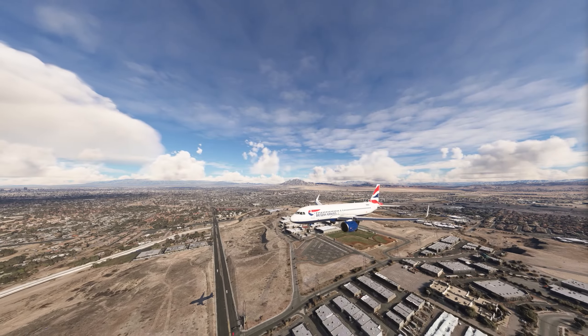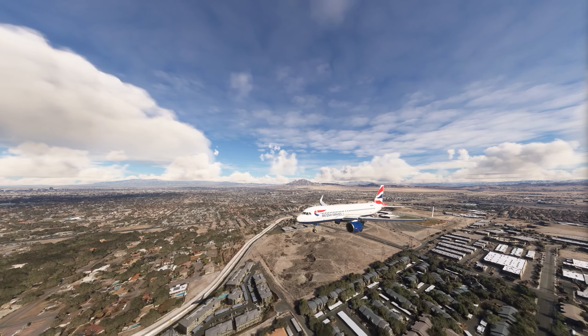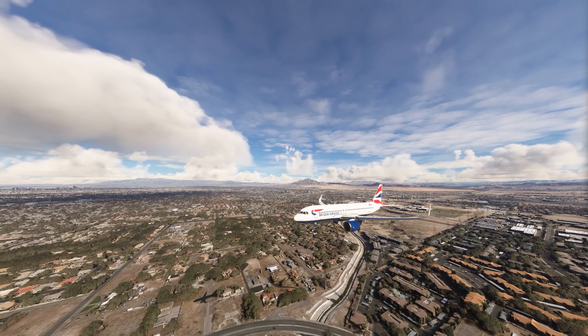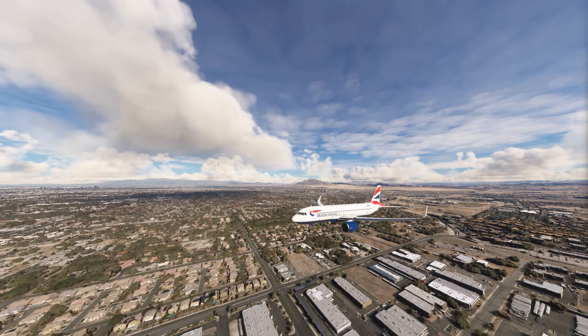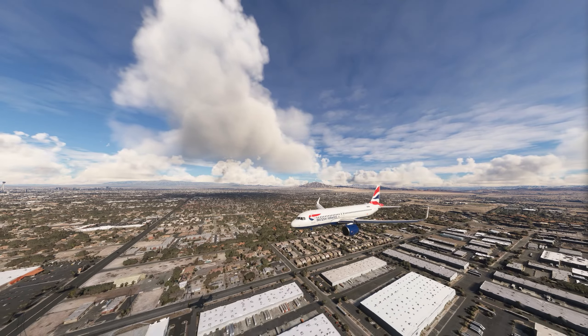UPS 589er Tree Heavy, hold short runway 26R. Traffic is Airbus A20N on final. UPS 589er Tree Heavy, hold short runway 26R.